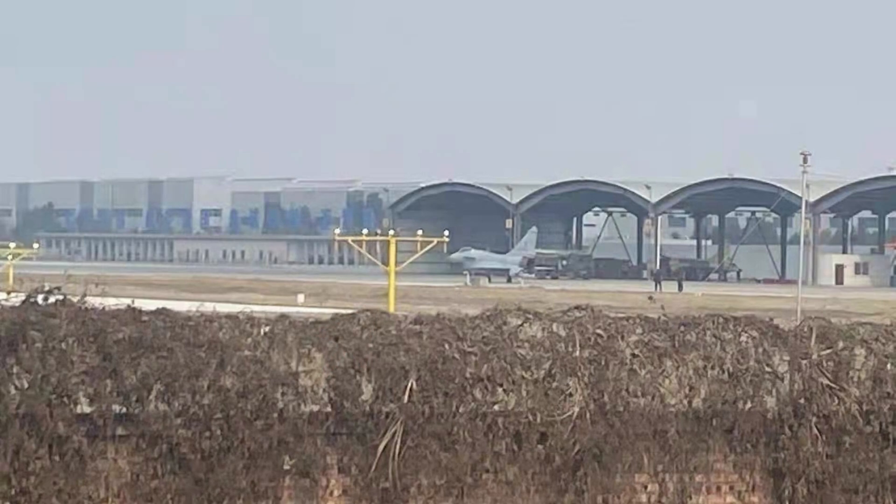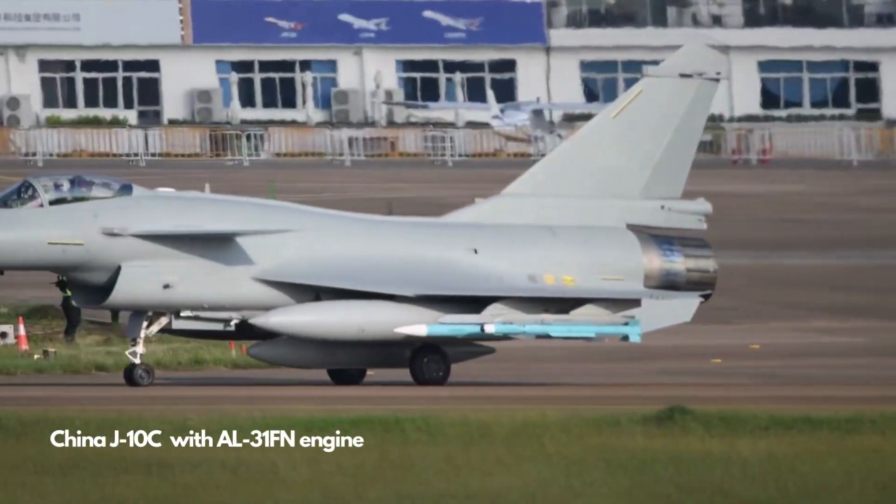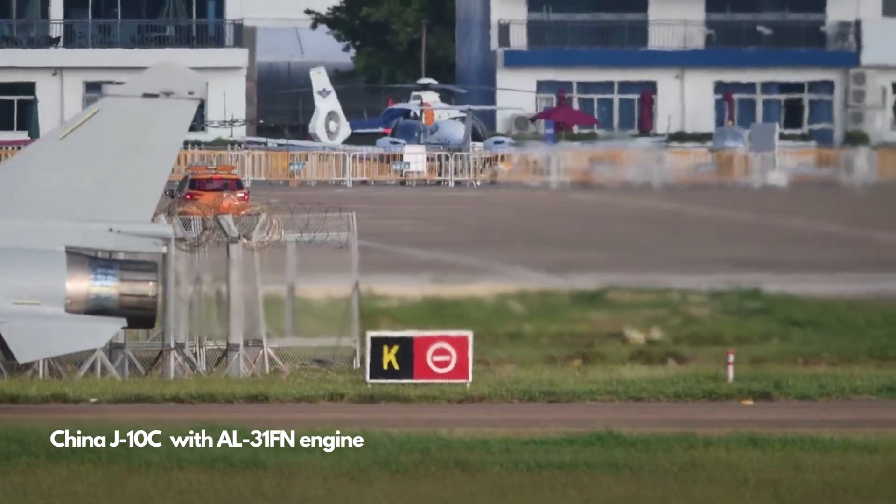The most important finding is that the J-10CP fighter is equipped with the WS-10 Taihang turbofan engine, developed by China's Shenyang Liming Aircraft Engine Company. Previously, all J-10C fighters in China were believed to be using the Russian-made AL-31FN M1 turbofan engine.